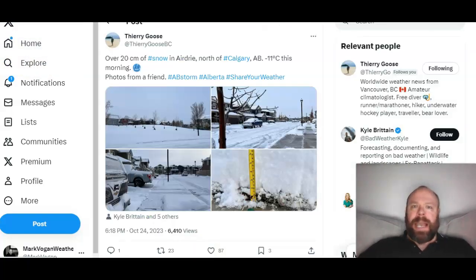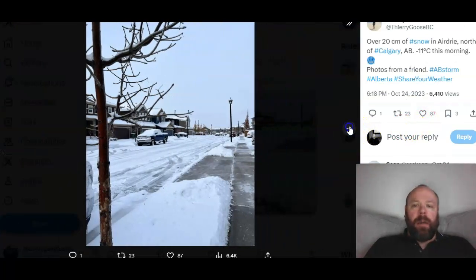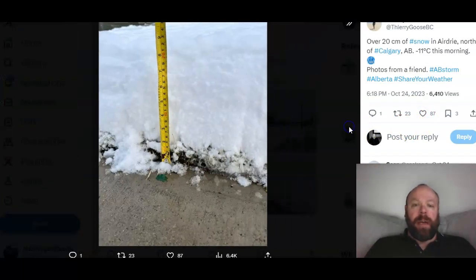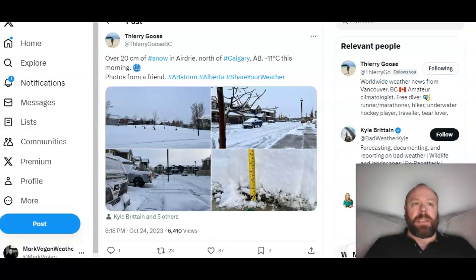Speaking of that contrast across Canada, here's a tweet by Thierry Goose — a friend sent images of 20 cm of snow in the town of Airdrie just north of Calgary, Alberta, with a temperature of minus 11°C. Beautiful wintry scenes from just north of Calgary, where the city itself also received its first snow of the season around the same time.